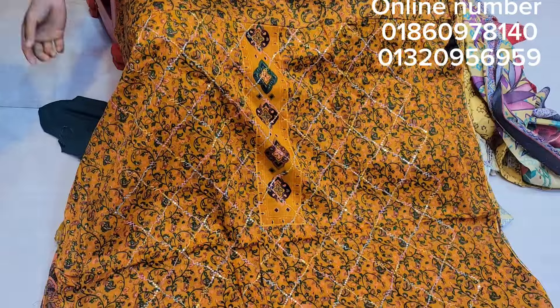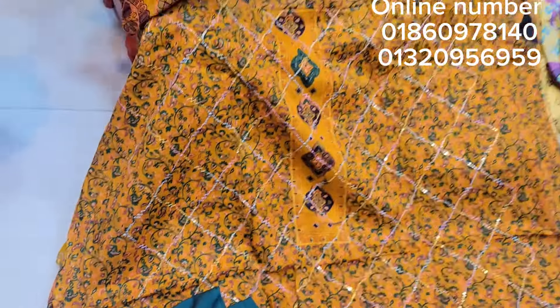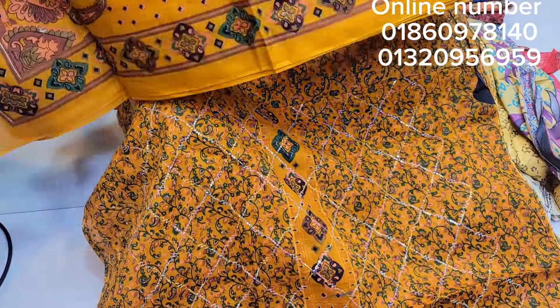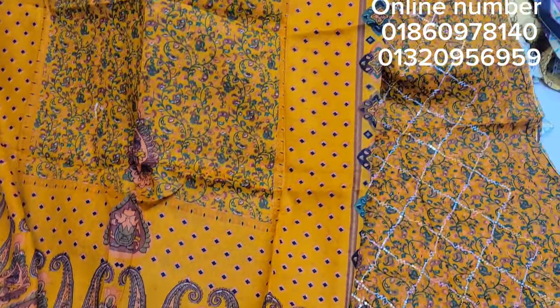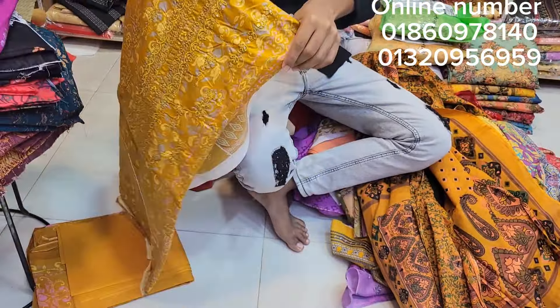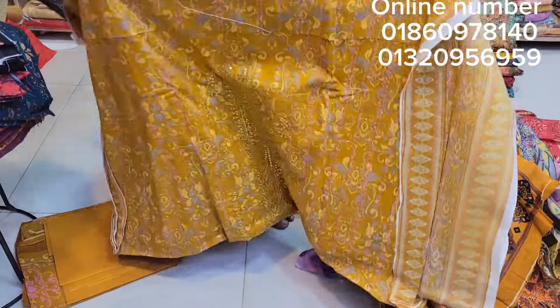It's a mustard yellow color. It's a green color. It's a beautiful color and a beautiful design. As you can see, it's a beautiful design. It's a mustard yellow color — it's a beautiful design and a beautiful color.